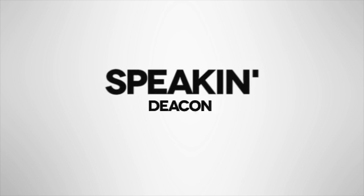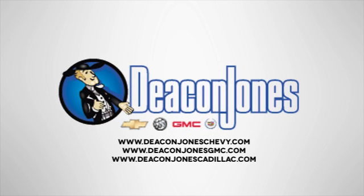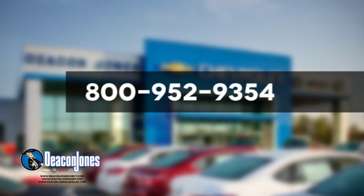Speakin' Deakin! Are you speakin' Deakin? Visit Deakin Jones Chevrolet Buick GMC Cadillac today. Give us a call at 800-952-9354.